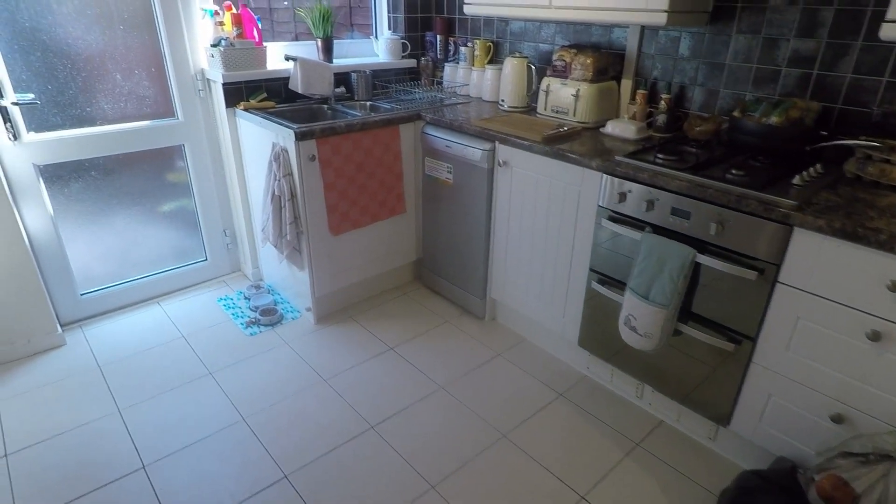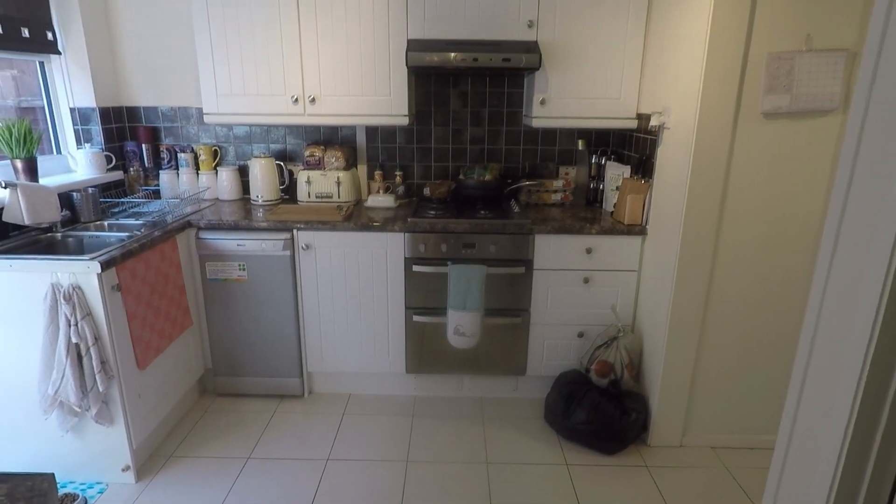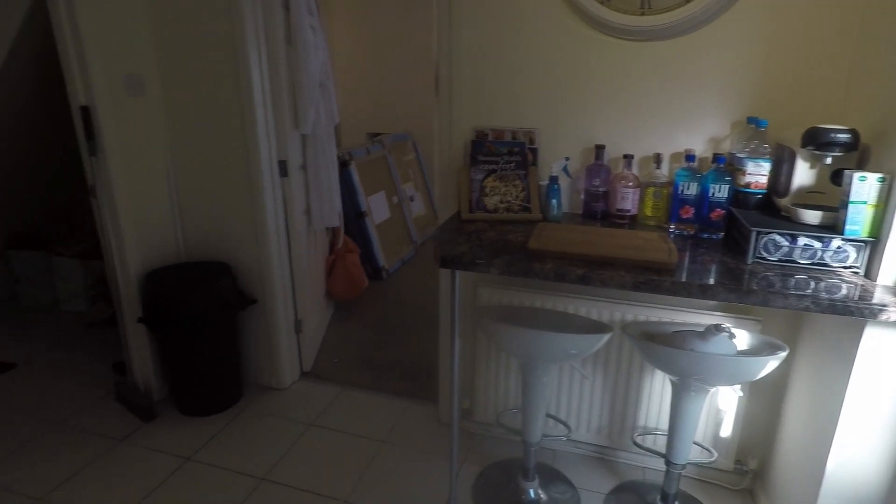It's a good-sized modern kitchen space. You've got mounted floor and wall unit storage with room for your appliances, a breakfast bar over on this side and access out into the garden.